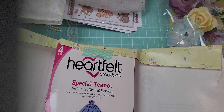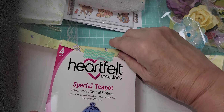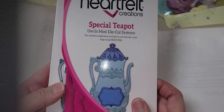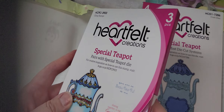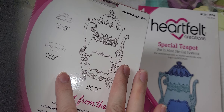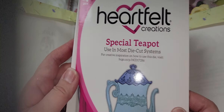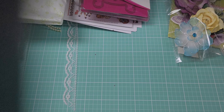Carolyn was chatting with me before and she knows I like Heartfelt Creations dies. I have some but I did not have this one — so thank you so much for this teapot! It's a red rubber stamp, about four and a quarter inches wide and six and a half inches tall, and this is the matching die. Thank you so much for this, Carolyn, you are so generous!